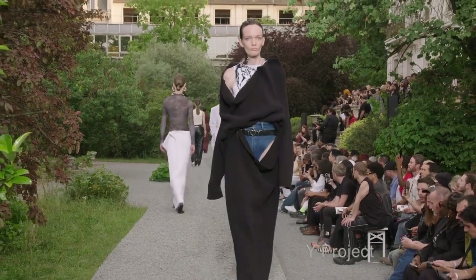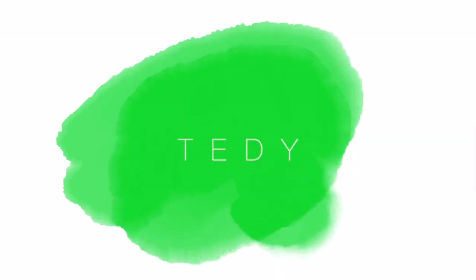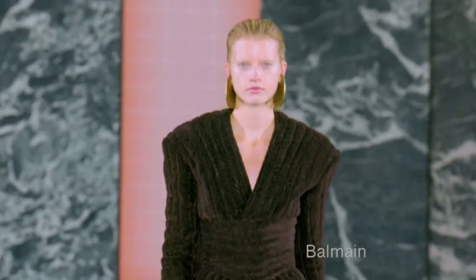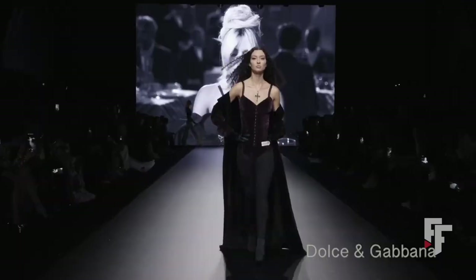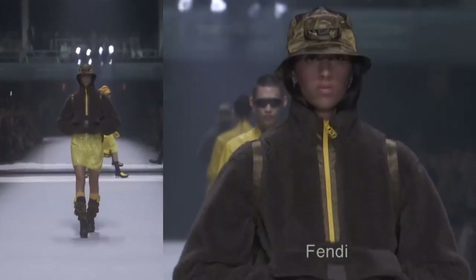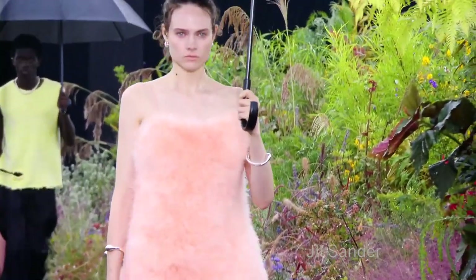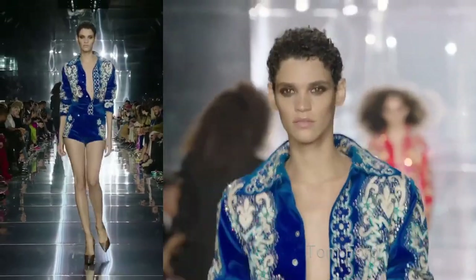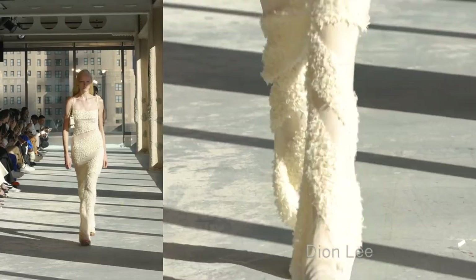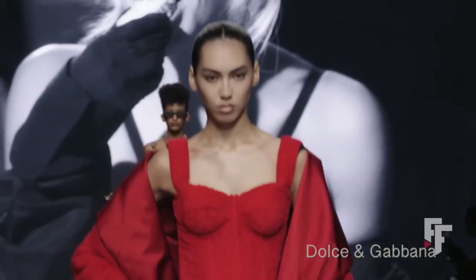We also see knitwear in Fendi and many more shows. We have a fuzzy, furry material in Balmain and Fendi as well, and a few velvety dresses — though this texture wasn't the most popular. I go by numbers: if I see something a lot on runway shows, it's definitely a yes. If it's not being pushed as hard, is it even a trend?